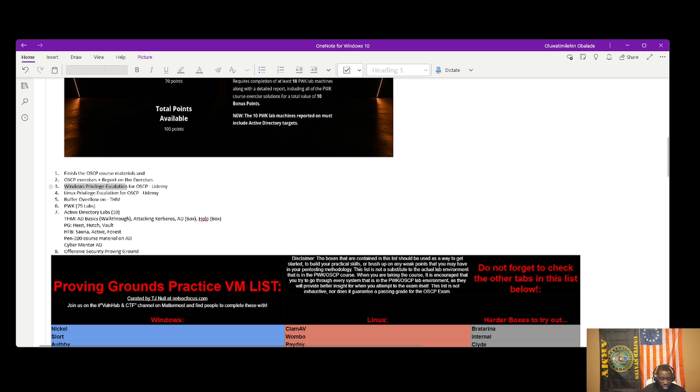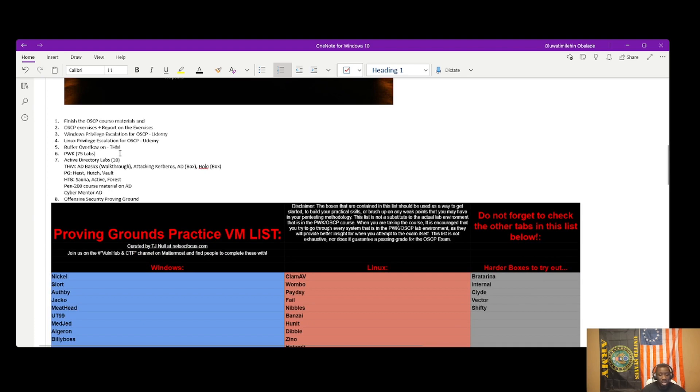While doing the boxes, I went through Windows and Linux privilege escalation on Udemy alongside the OSCP material. Udemy usually has heavy discounts, so you may find these courses for between $15 and $25 depending on when you search. I also supplemented my buffer overflow preparation using TryHackMe's buffer overflow room alongside the OSCP course material.